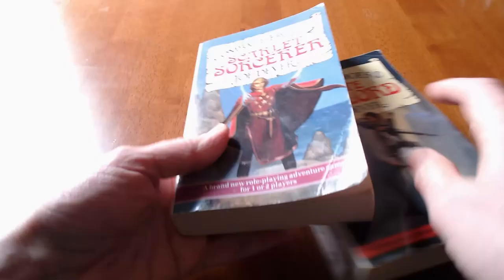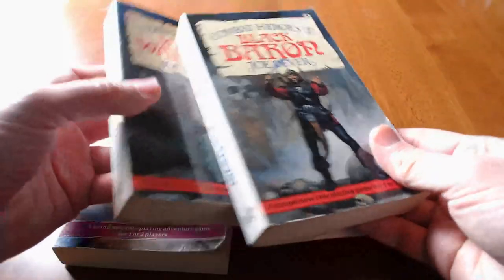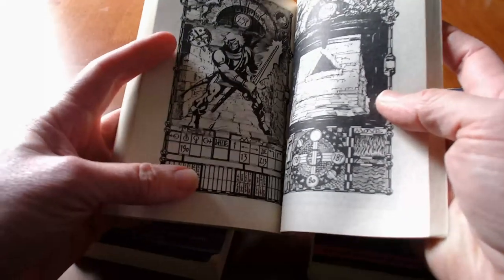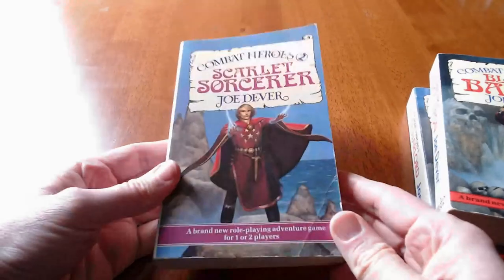Every book has a two-player mode as well. The books come in pairs — there's the Black Baron versus the White Warlord. Two people can play one with each book, going through hallways on a turn-by-turn basis. When you see your enemy, you tell the other player they've been spotted and what page to go to, then you get into combat. It's really fascinating, but I don't have two people right now. For the Scarlet Sorcerer, I don't have the accompanying book — the Emerald Enchanter — so I may as well play this one as a solo game.